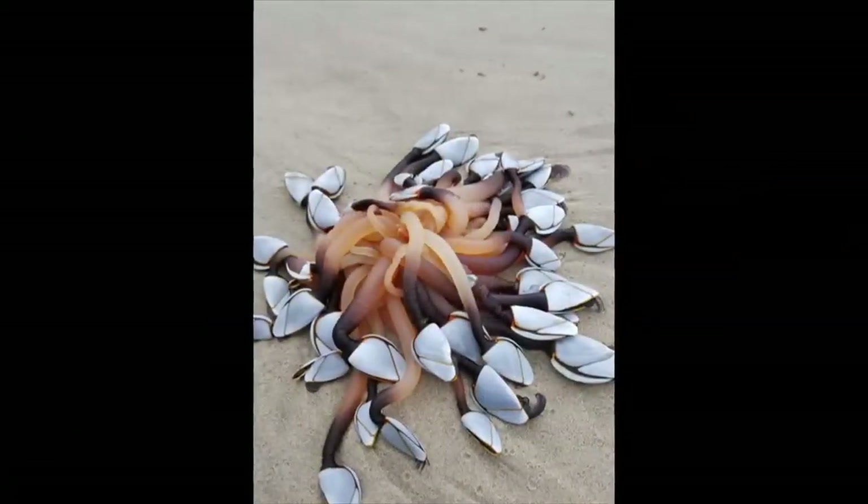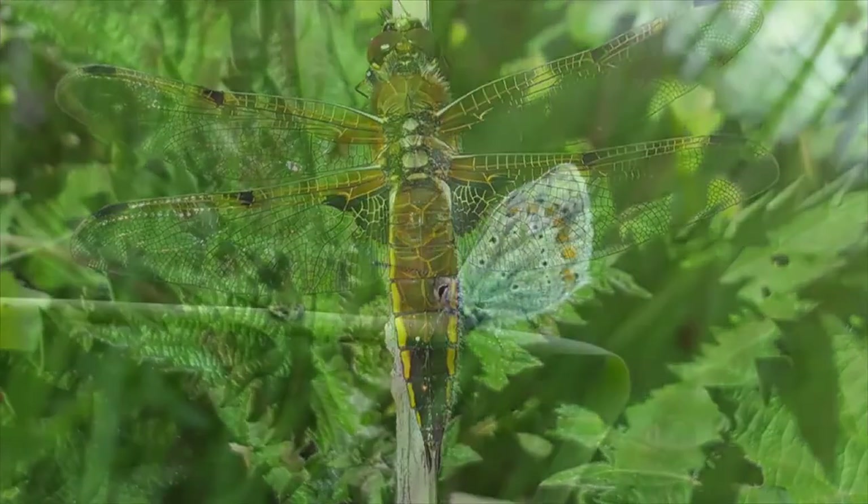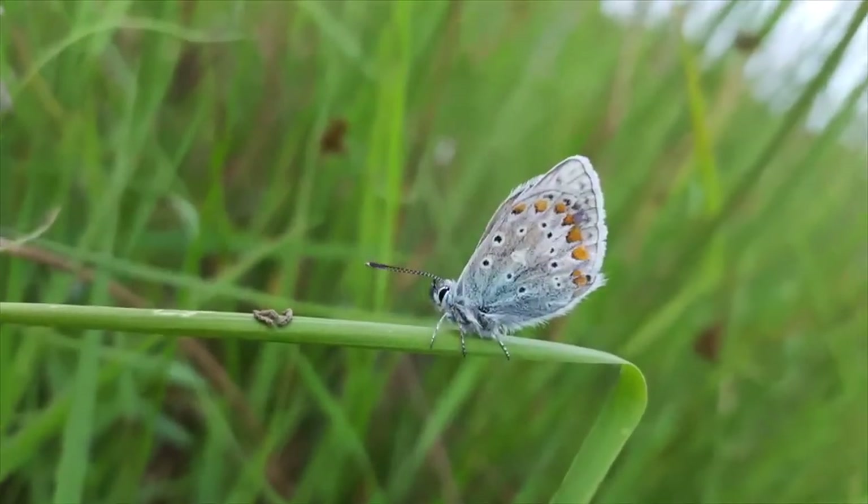Me and 3,000 other citizen scientists who are out there — we're kind of a little bit of a club really, we're all in our own little world but making these records.